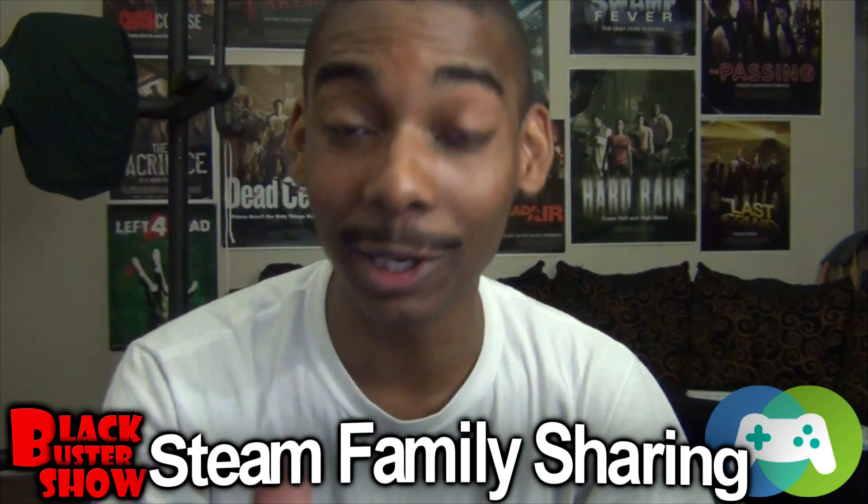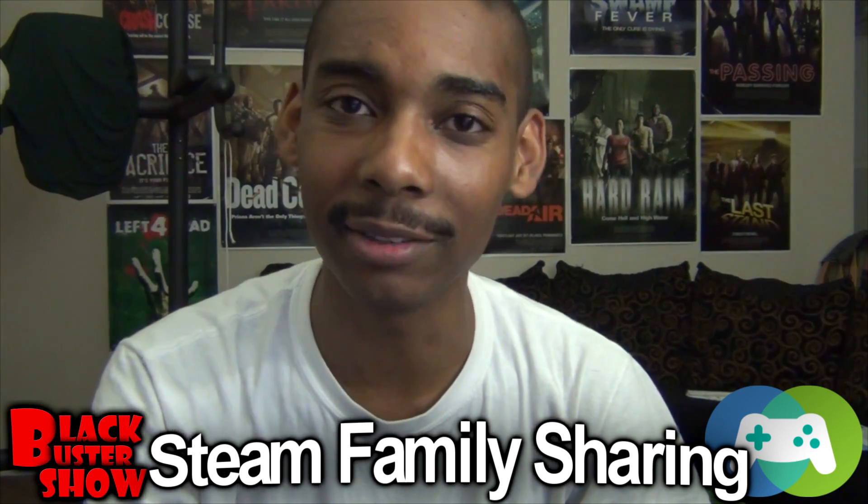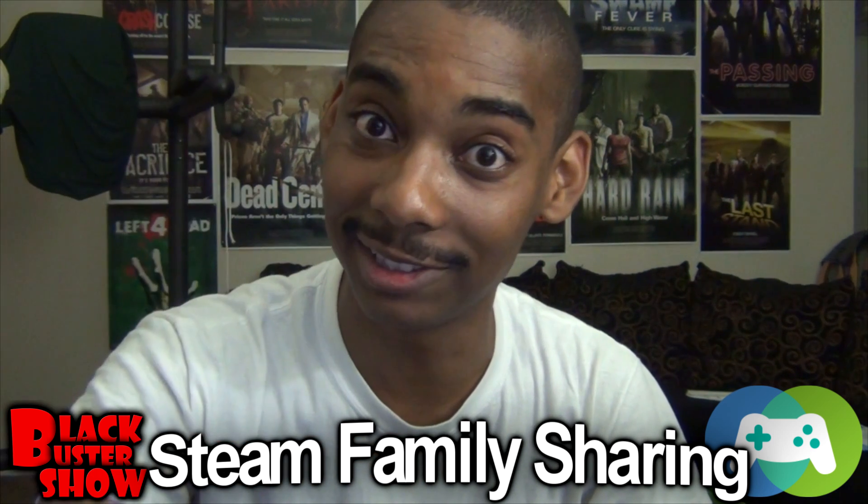I really hope you enjoyed the video. I hope you all learned what you need to know about Steam Family Sharing. You all have a good day. Happy gaming. See you guys on Steam.